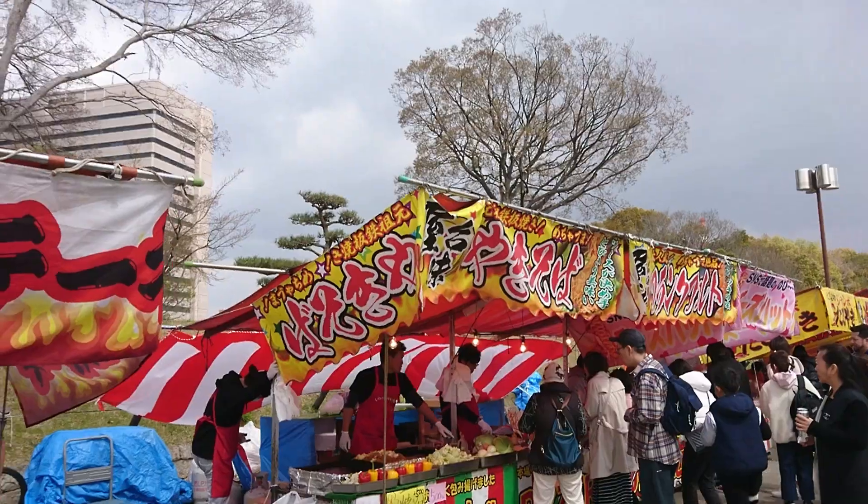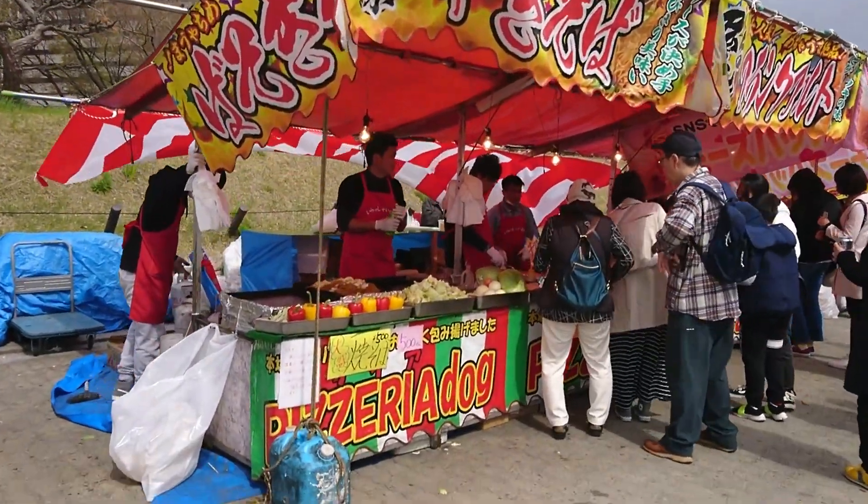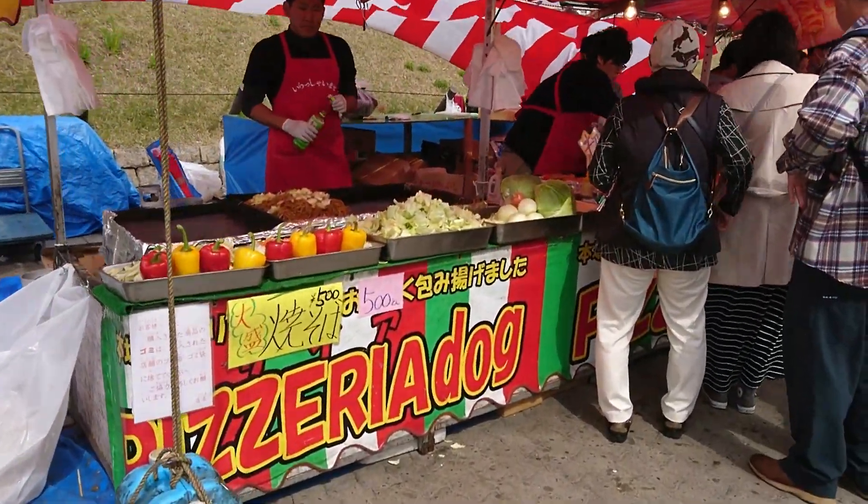It was drizzling but it stopped suddenly. It's such a nice feeling to be out on a sunny day. We have some stalls over here, so let's go check them out.